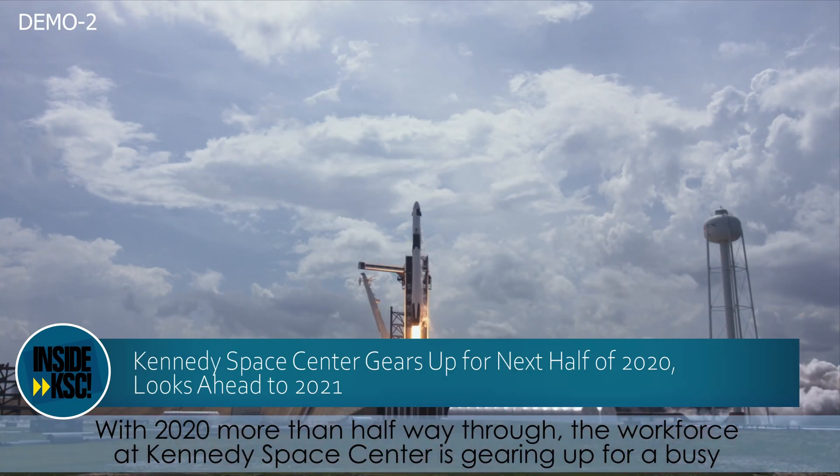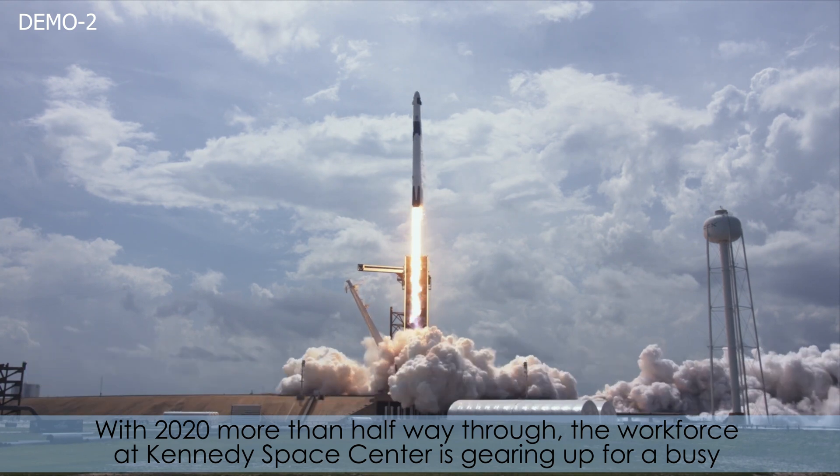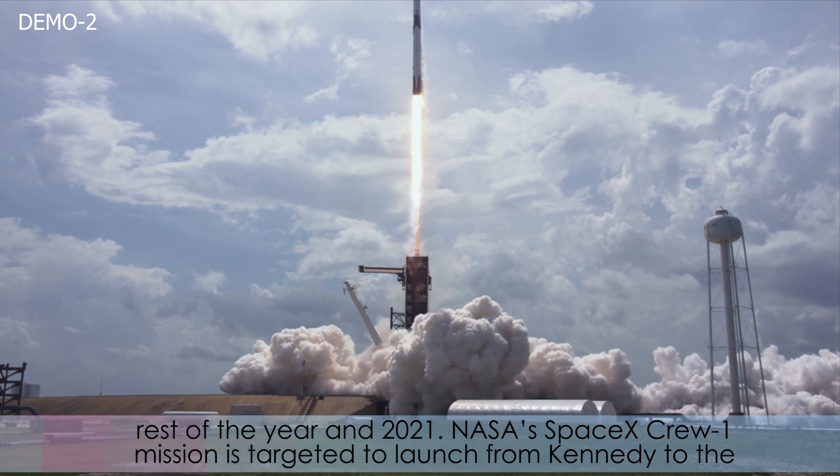With 2020 more than halfway through, the workforce at Kennedy Space Center is gearing up for a busy rest of the year and into 2021.